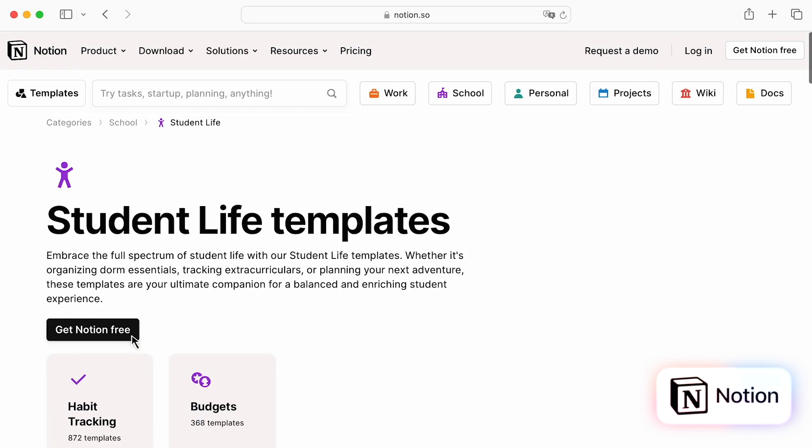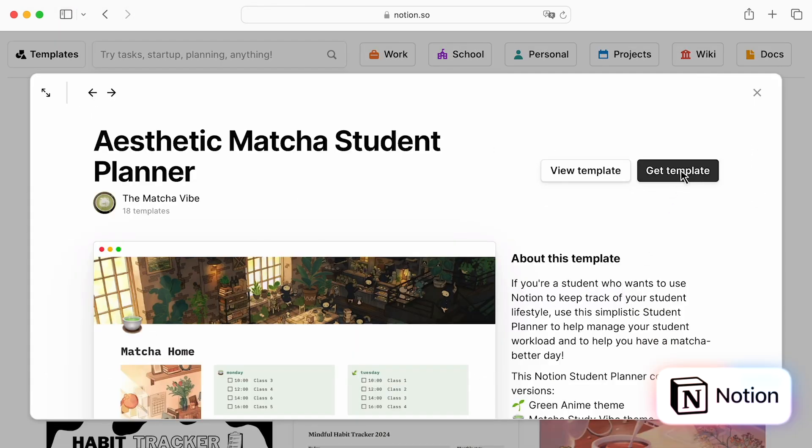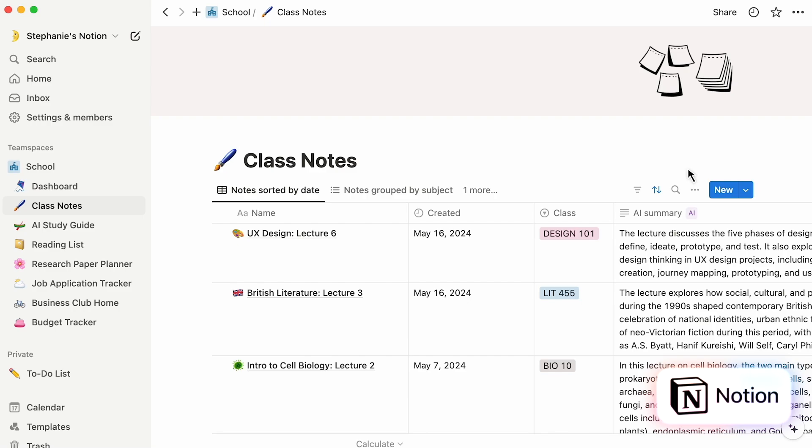The app comes preloaded with a variety of templates for project management, task lists, note-taking, personal journals, and even budgeting. It also cross-syncs devices — you can have Notion across all of your devices without having to create a new app for each one. Everything is connected.